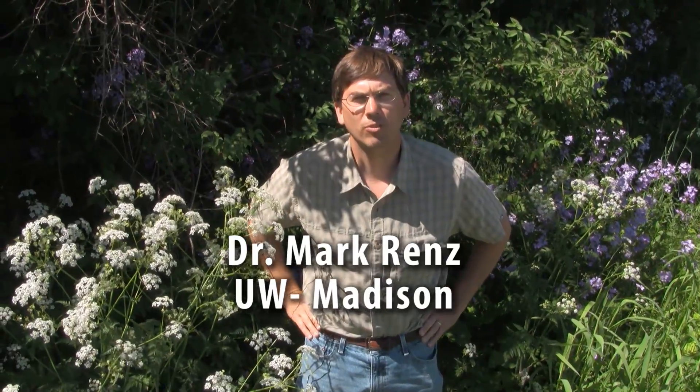Hi, my name is Mark Renz. I'm with the University of Wisconsin Extension and today we're going to talk about identification of wild chervil.